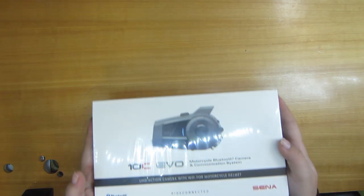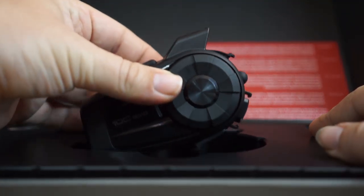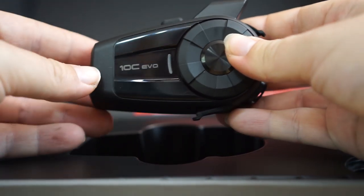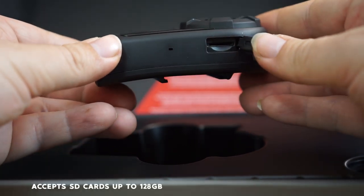Final thoughts on the Sena 10C Evo — I think it's a great camera. Sena has done an amazing job of making leaps and bounds ahead of what their technology was before, specifically talking about the resolution of the video, control over frame rates, and the app.